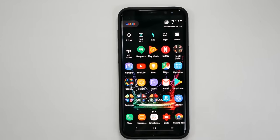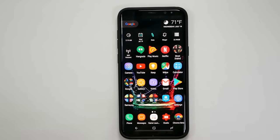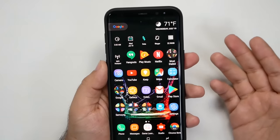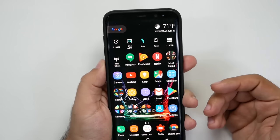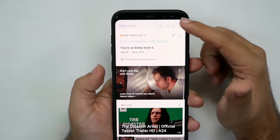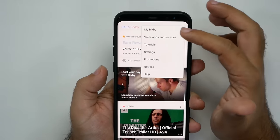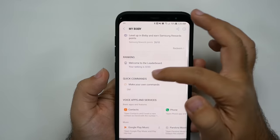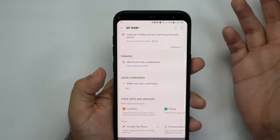Opening an app and going to a specific section is great, but sometimes you want to get it done even quicker. You can with something called Quick Commands. Quick Commands skip several steps to get to what you want, and it's something you definitely want to set up in Bixby. You do this by launching the Bixby app, hitting the three dots, going to 'My Bixby,' then going to Quick Commands where you can create your own commands.